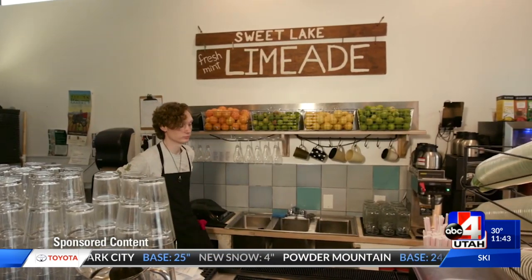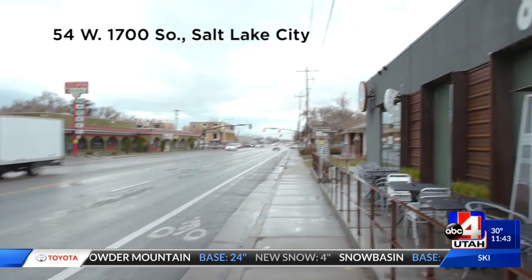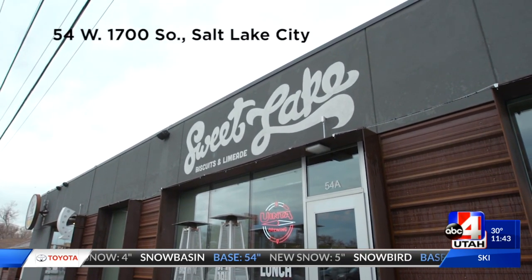That's right. Taste Utah is coming at you. Jamie, Katie, we are in the house. We're the Hoss at Sweet Lake Biscuits and Limeade. We're on 54 West, between Main Street and West Temple. And we're about to get our grub on.